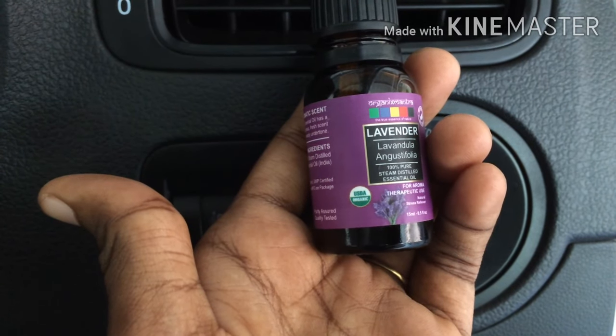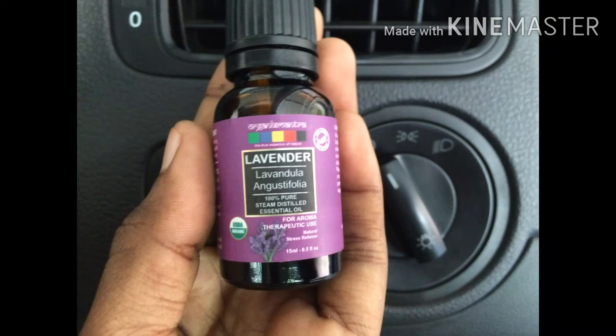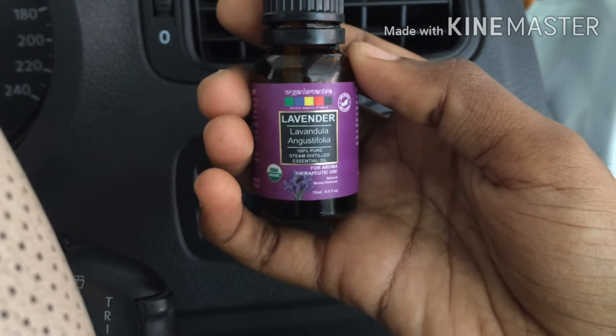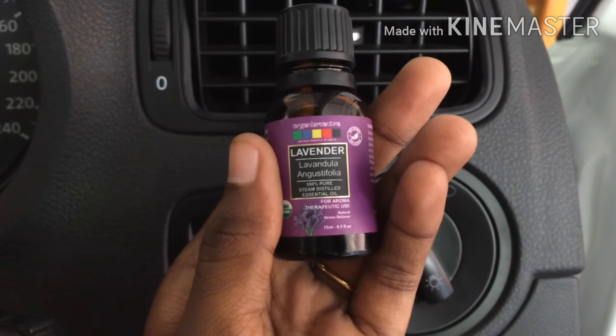The mild aroma of the essential oil can help you relax and lift your mood. Please try it out — especially in a car, since we are in a very closed area with high chances of inhaling toxic substances from artificial car fresheners. Be very cautious about them.